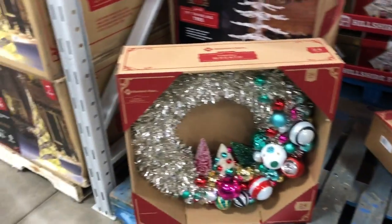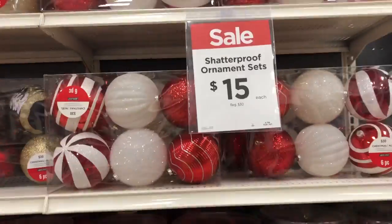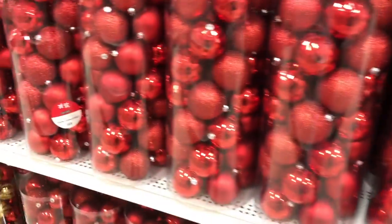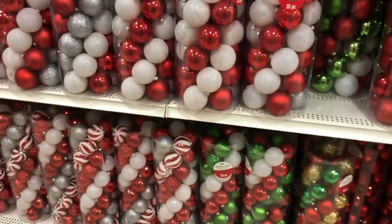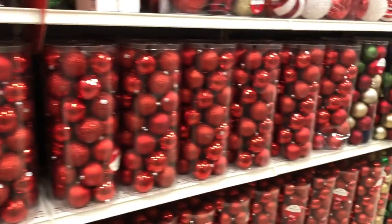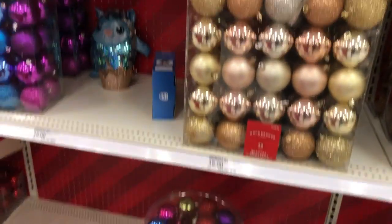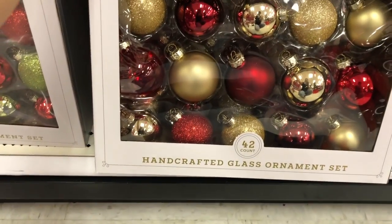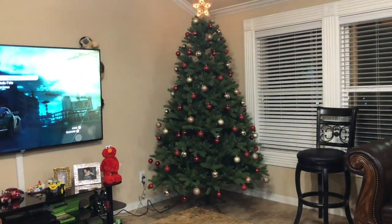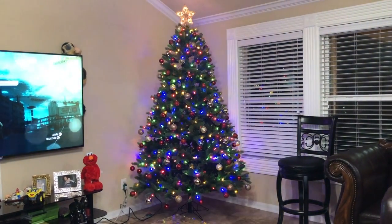I'm at Sam's now, and hopefully I find ornaments here. Michael's had a good selection of ornaments, but they were all pretty much the same. They had two different ones — 30 pieces for $15 or 50 pieces for $15 as well. I ended up going back to Michael's and getting the ornaments there because they had better deals than everywhere else I looked.